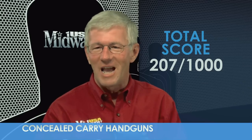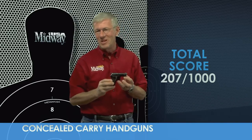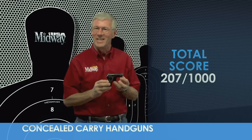Well, there you have it — the Beretta Minx model 950B in .22 Short. Now you know how it scores overall as a concealed carry handgun in three important areas. I'm Larry Potterfield with MidwayUSA, and that's the way it is.